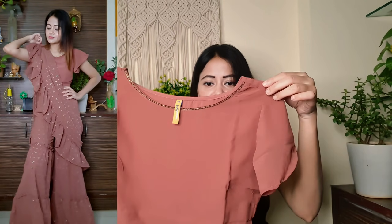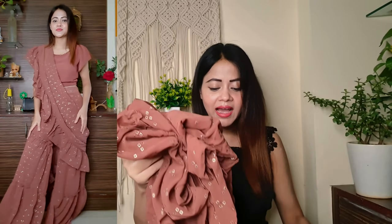So guys, here is a peach color Indo-Western outfit — a two-piece dress. If you want this outfit, I will give you a code in the description box. Overall, you have a scarf top in georgette fabric with a ruffle design and craft top detailing. On the back side, you will get elastic quality.